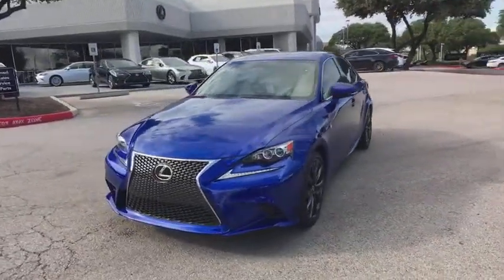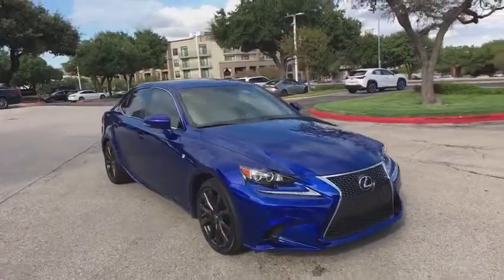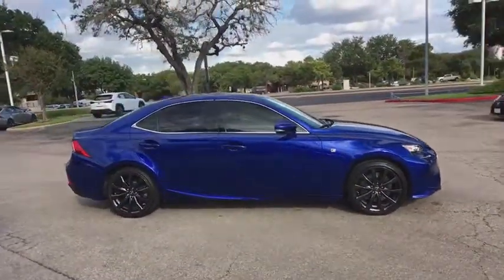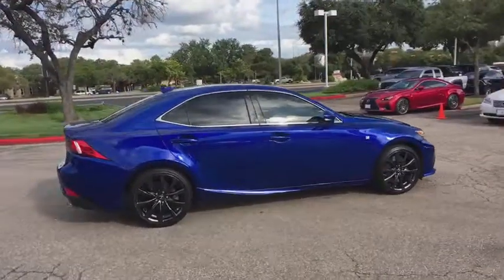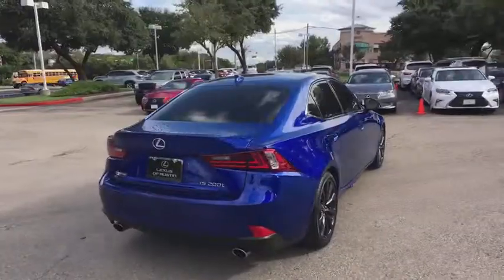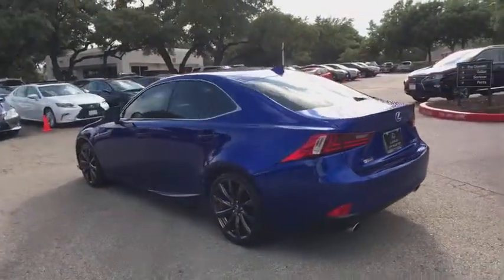Stop by and take a look at the 2016 Lexus IS 200T. The Lexus IS 200T is a luxurious, compact sedan that is extremely nimble, has a dynamic look, and provides all the bells and whistles you would need. Sit behind the wheel and you'll see why this is a vehicle everyone is clamoring about.